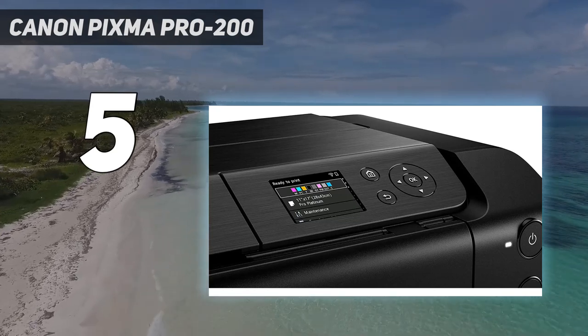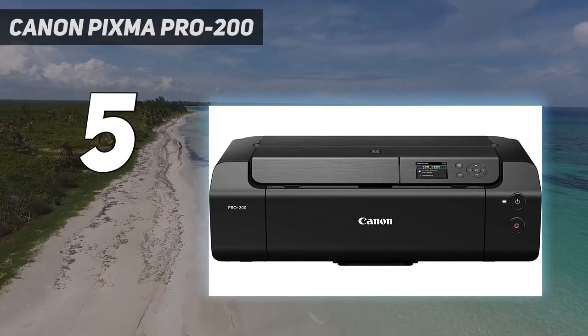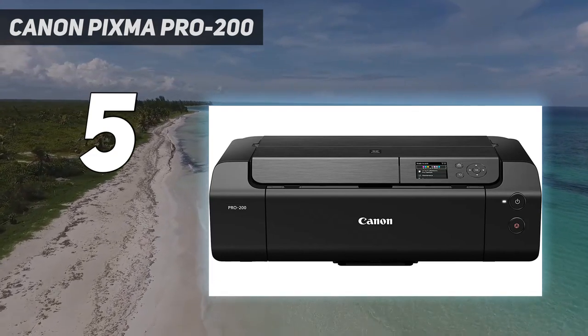Even so, the Pro 300 has the edge for printing on matte and fine art media, with its more robust pigment-based inks and additional matte black ink cartridge.